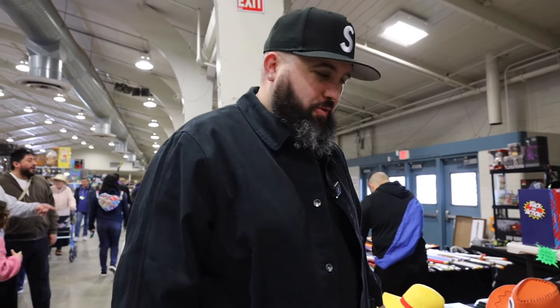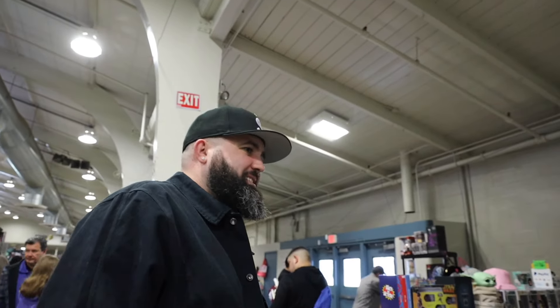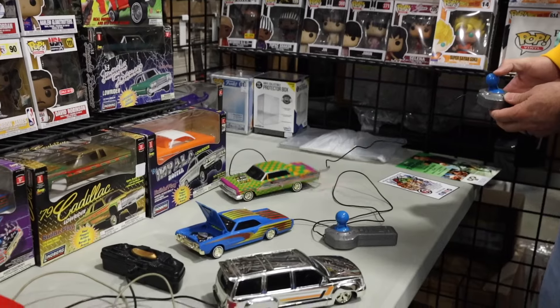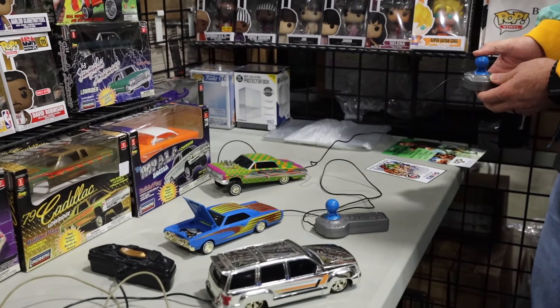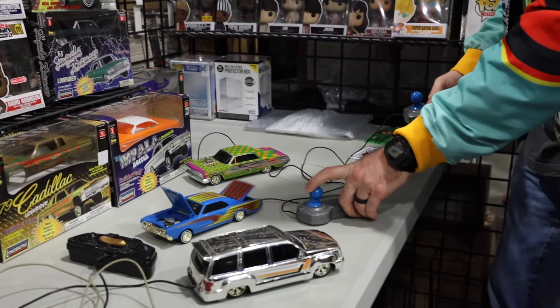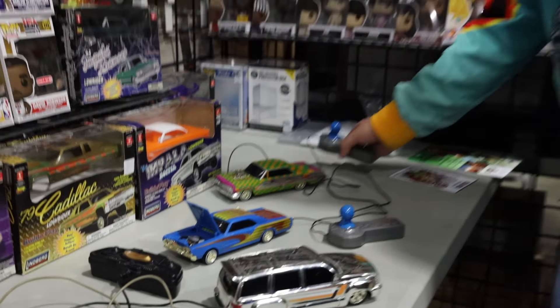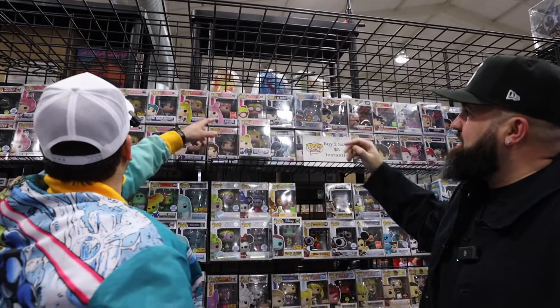The price was already very fair so I didn't really expect much off — it was 270 for all of that. We've gotten this hat for Tea before, kind of wanted to get this for Tea but I'm not sure if he's an Ace fan or whatever — Christian Porzingis.